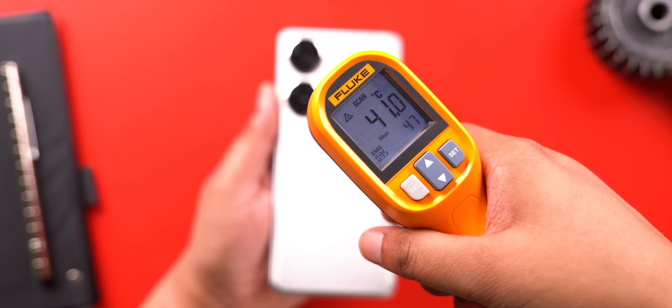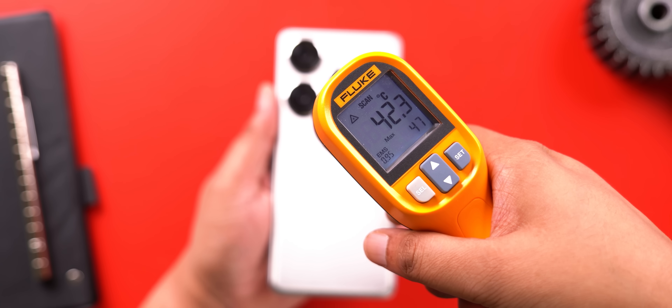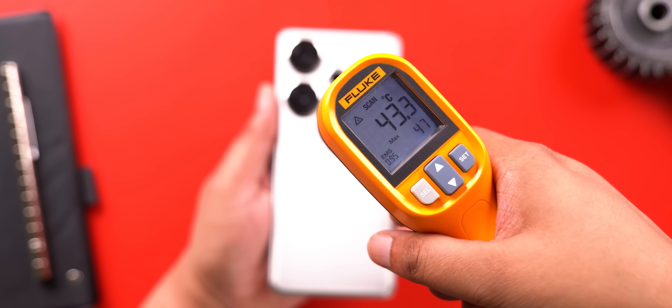Does it get hot? After running the CPU throttling tests, the temperature readings were pretty normal for a powerful 8-series processor. No overheating issues so far.